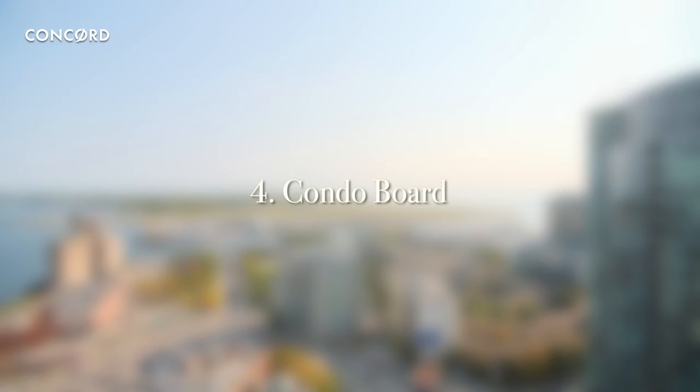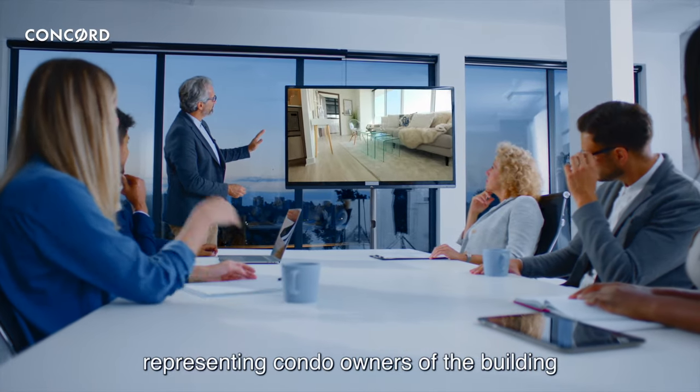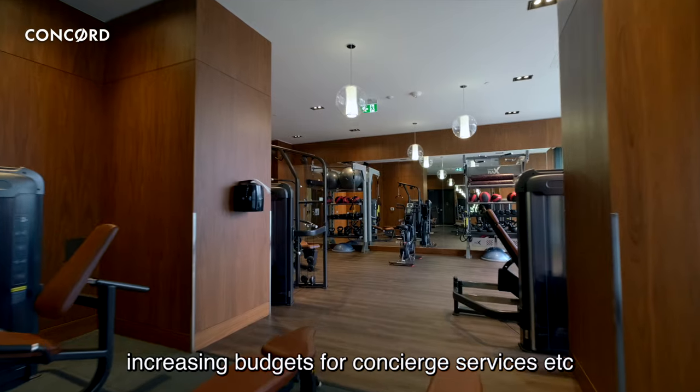Condo Board. The Condo Board is your building's governing board of directors, representing condo owners of the building. For example, they decide on the opening hours of the gym, increasing budgets for concierge services, and more.